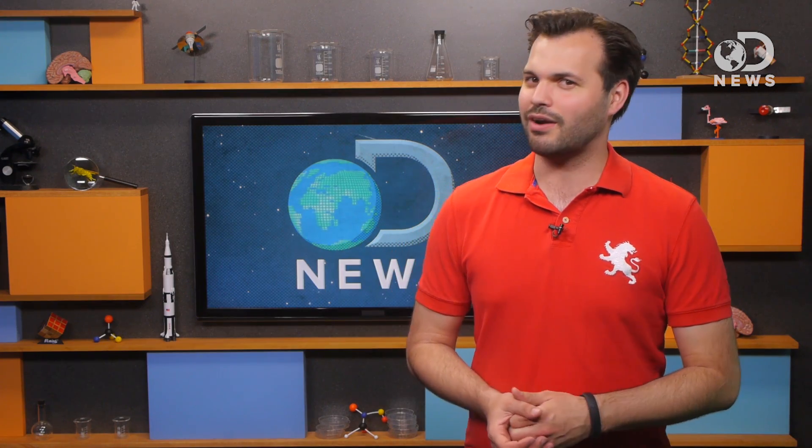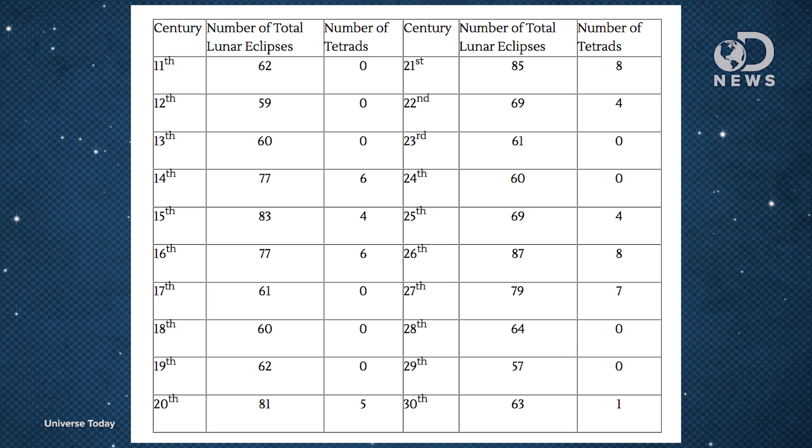Lunar eclipses are not as rare as you'd think. Universe Today points out that there were 81 in the 20th century alone with five tetrads. The 21st century is going to have 85 eclipses in eight tetrads — there hasn't been eight since the 9th century!